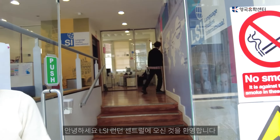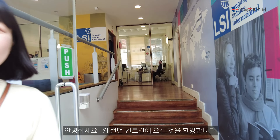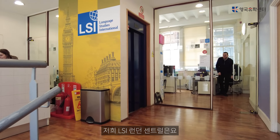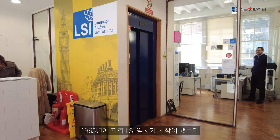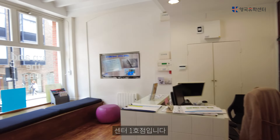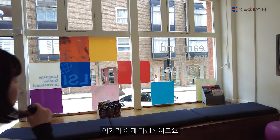Hello, welcome to LSI London Central. Come in. LSI London Central was established in 1965. Here is the reception area.